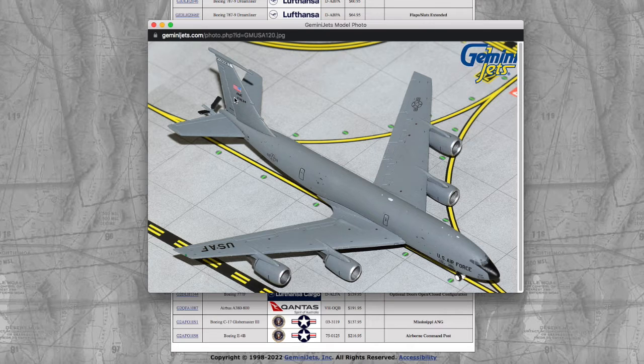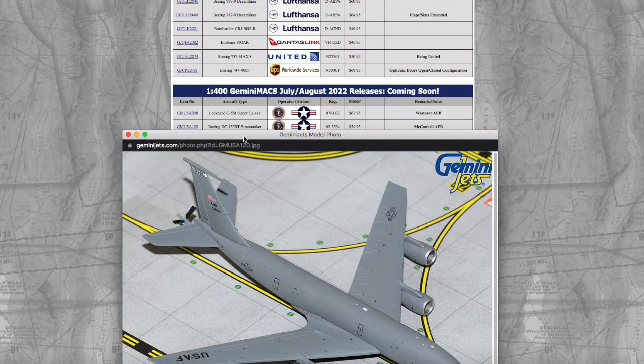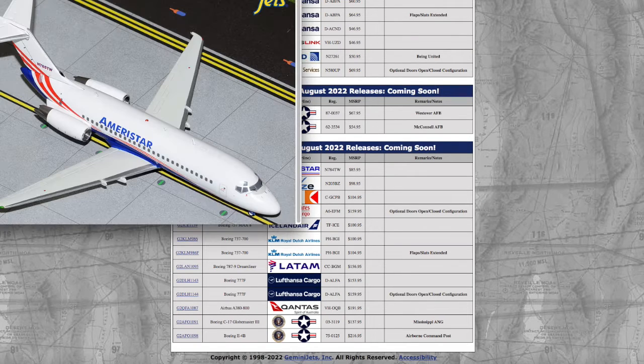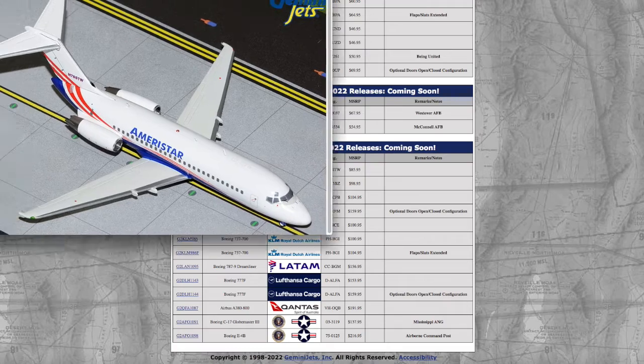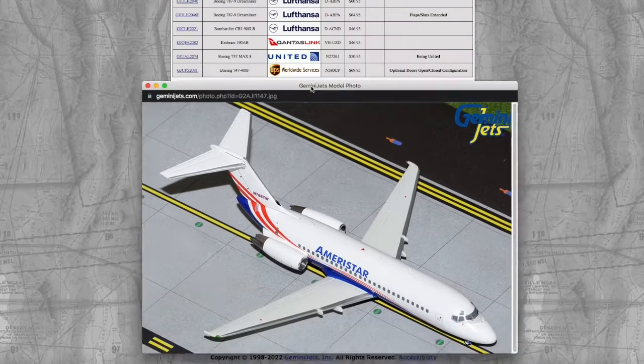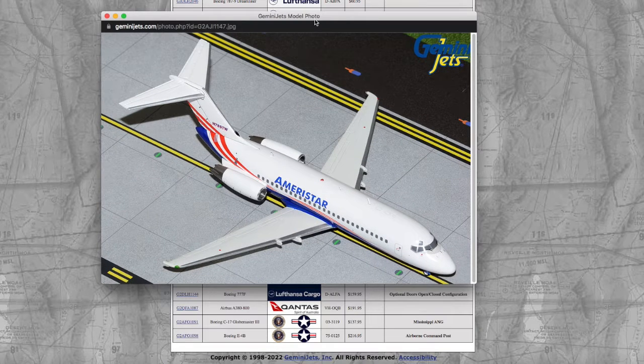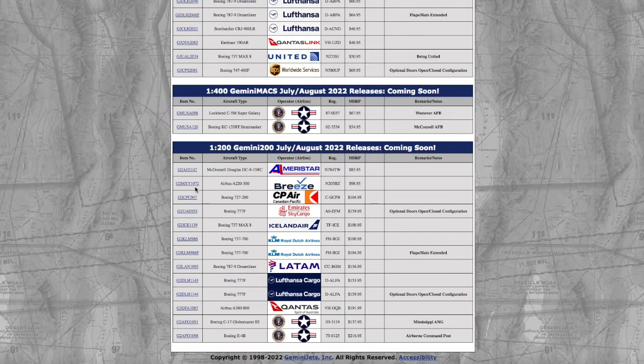Then we have a KC-135R tanker in the McConnell Air Force Base livery — registration is 623534. Moving on to the 1:200 releases, we have an AmeriStar McDonnell Douglas DC-9 — registration is listed as 785 Tango Whiskey, though there's actually a mistake; it says 785 but the picture shows 784. I actually want to get this — I've never flown AmeriStar and don't have any ties to it, but it just looks like a cool model.